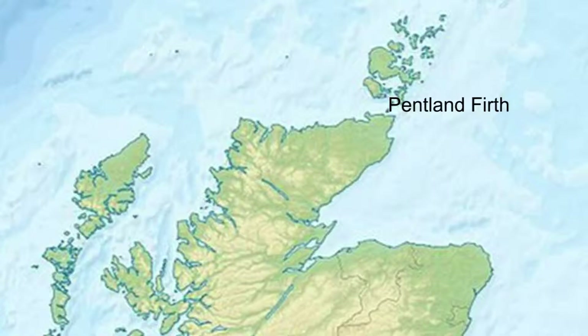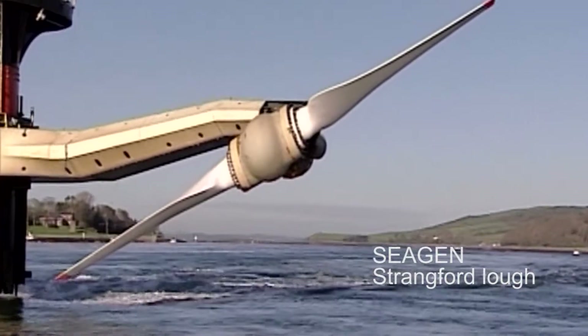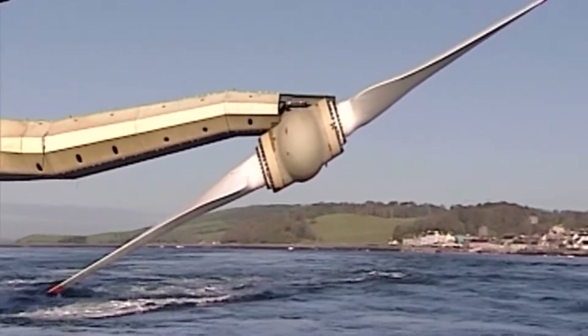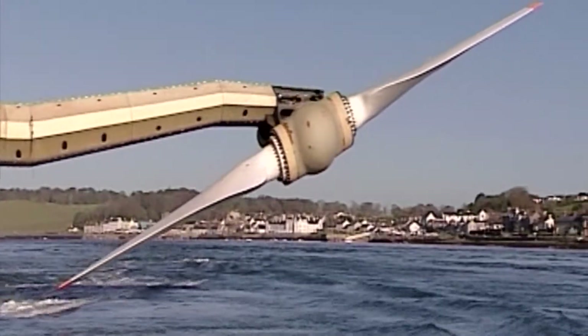Nature has been very good to Scotland. Our west coast is exposed to very energetic waves incident from the Atlantic Ocean. The country is also situated between two massive tidal generating systems, which results in very energetic currents in locations such as the Pentland Firth. The CGen tidal energy converter has blades similar to those used on wind turbines to convert the kinetic energy of the tidal stream into electrical energy.